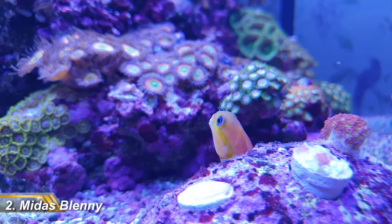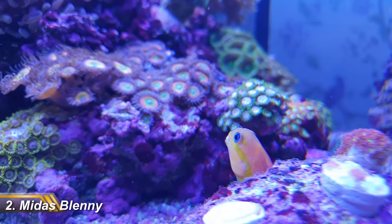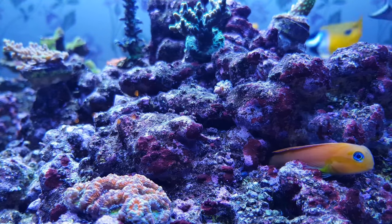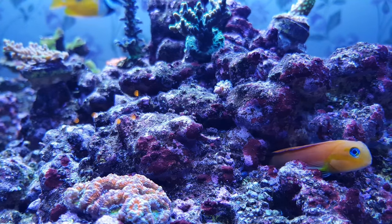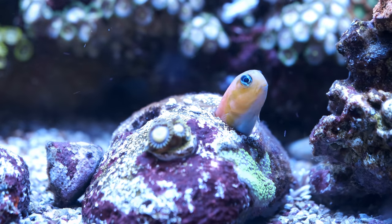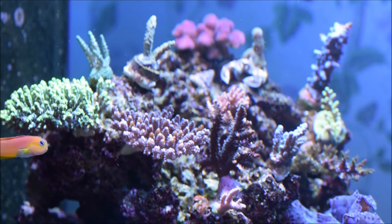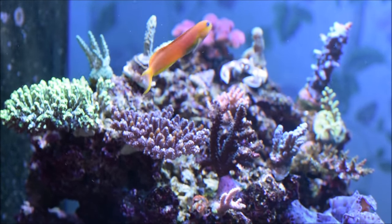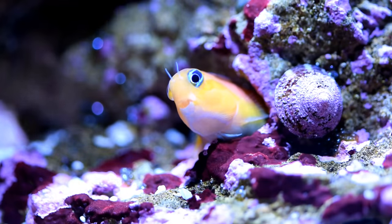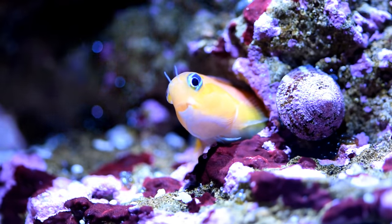The runner up is my Midas Blenny, Chepe. Blennies are a brilliant example of the characters you get in the saltwater hobby, and the Midas Blenny adds an unusual and bright colour to the personality. He's another cave dweller, only he likes to squeeze himself into the tightest space possible. Like the rest of us, he's put on a few pounds since lockdown, so he finds it harder and harder to slot into his favourite spot. Midas Blennies are probably the most sociable of the blennies, and Chepe spends a good portion of his day swimming out in the open. He's also got glowing blue eyes that stand out against his bright golden body, and a smiley face that makes me want to take him out and rub his little belly.